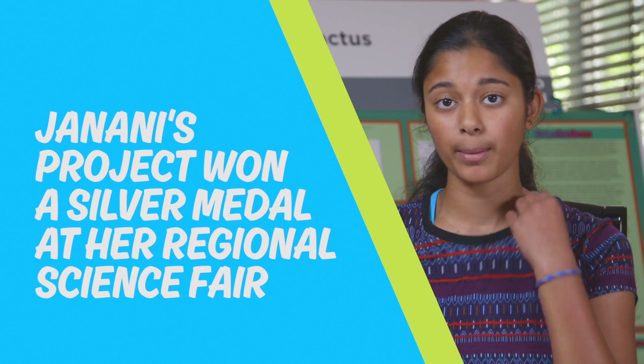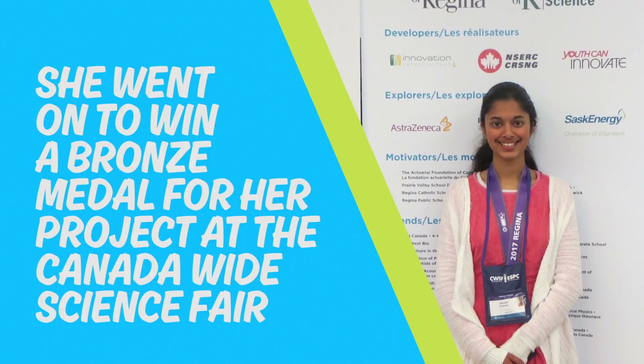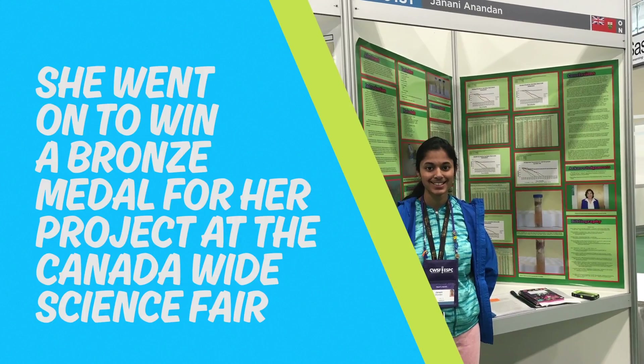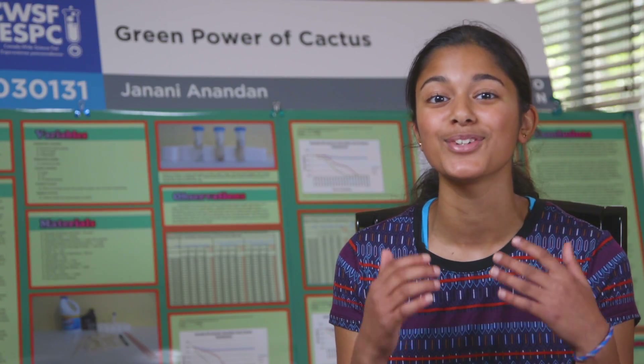I was selected by my school to participate in the regional science fair and they gave me the opportunity to participate in the Canada-wide science fair. I had a great experience there and I met a lot of like-minded people. When we were waiting for our judges, I was talking to a few people beside me and they asked how old I was. I said I'm 13 and they said you're so young, I can't believe you've done such a great project for such a young age. And I told them, it really doesn't matter how old you are — it's really that interest that makes you do something like this.